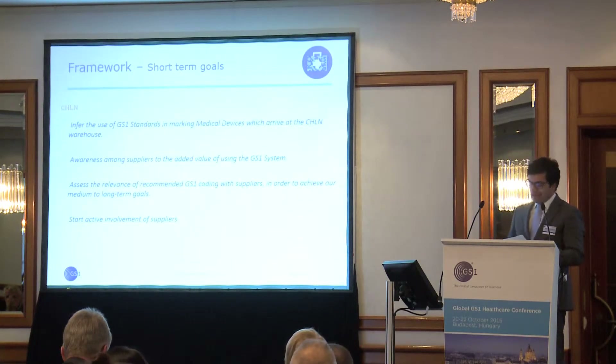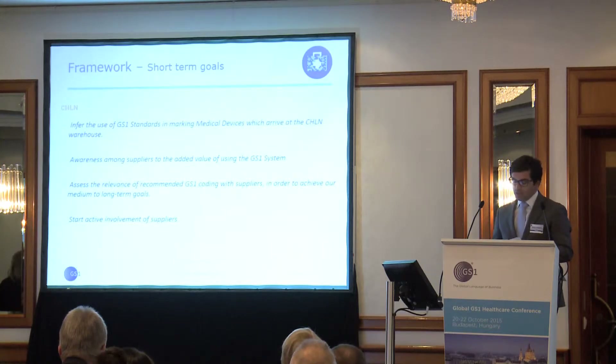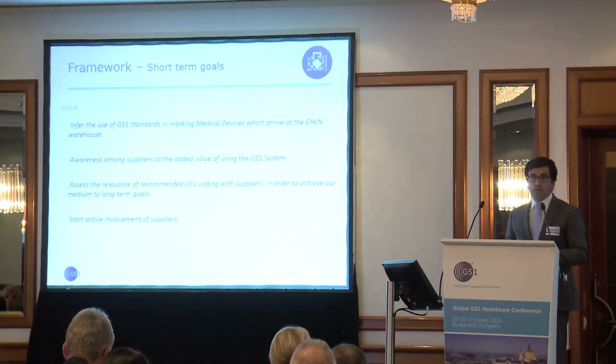Short-term goals: analyze the used GS1 standards in the labeling of medical devices, and assess the relevance of the GS1 coding recommended to our suppliers.